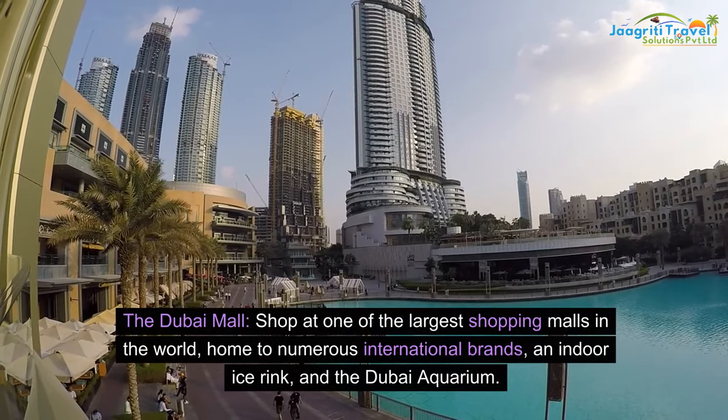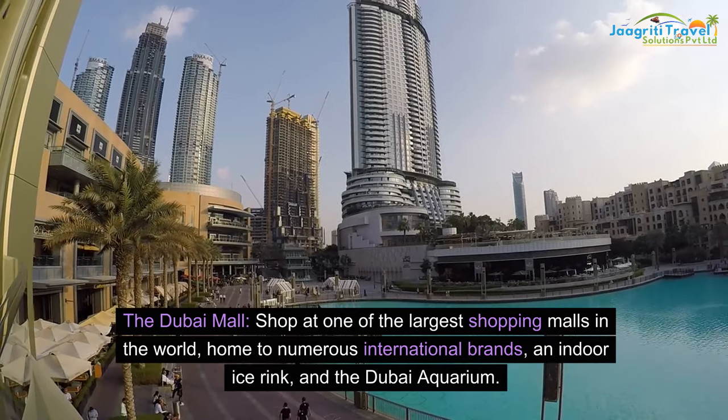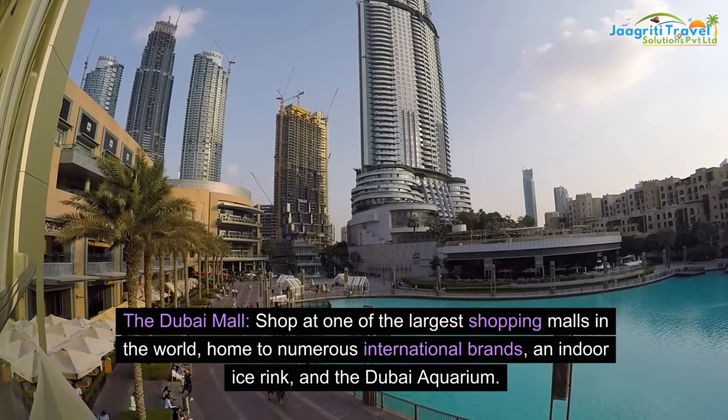The Dubai Mall: shop at one of the largest shopping malls in the world, home to numerous international brands, an indoor ice rink, and the Dubai Aquarium.